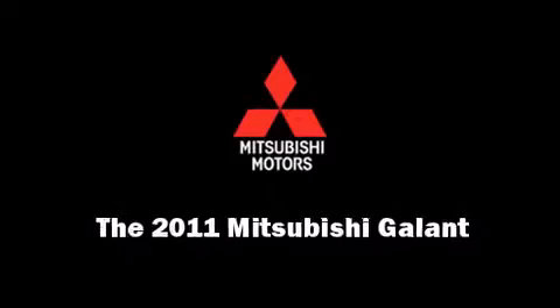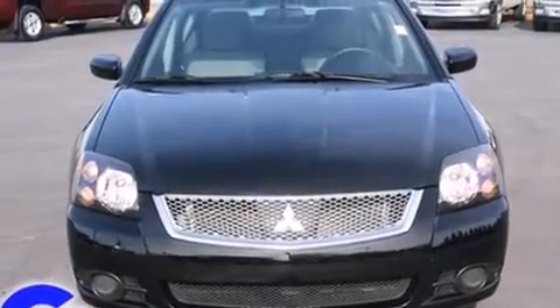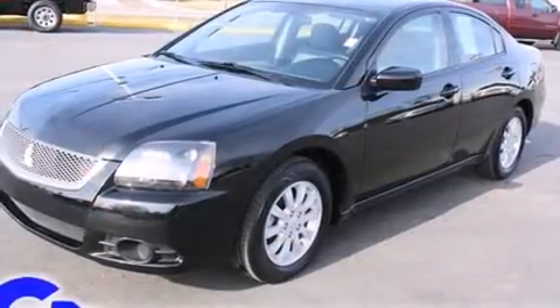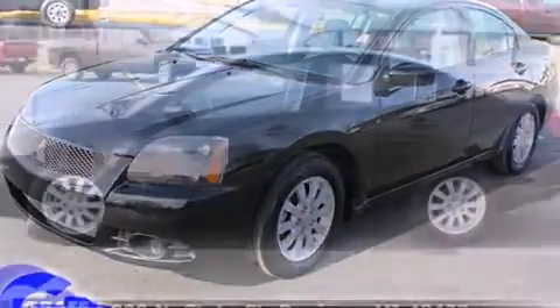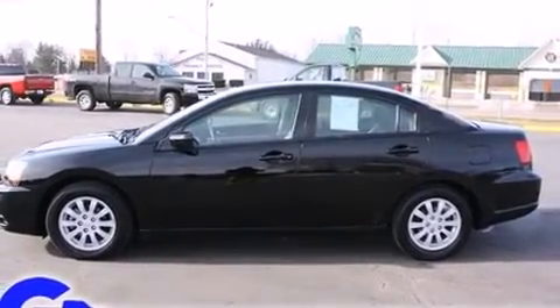Outstanding design defines the 2011 Mitsubishi Galant. This four-door, five-passenger sedan still has less than 35,000 miles. It features a front-wheel drive platform, an automatic transmission, and a 2.4-liter four-cylinder engine.